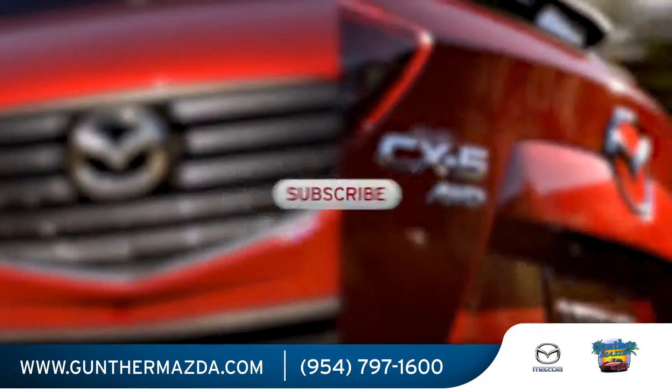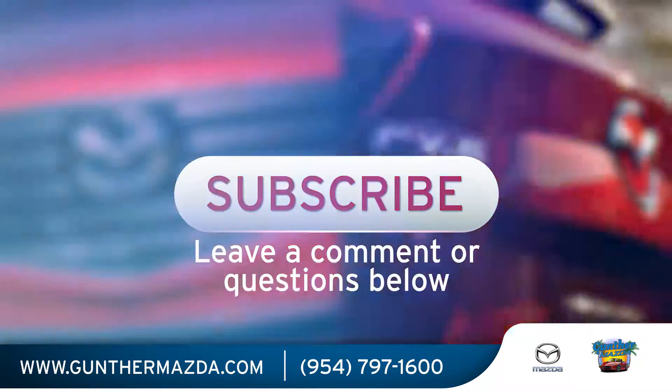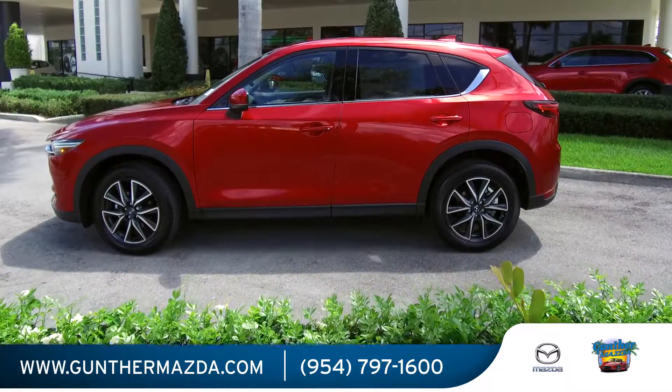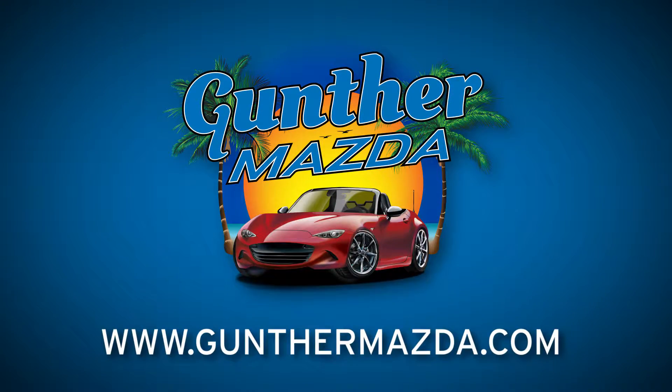For more Mazda videos like this one, please subscribe to our channel, or leave your comments or questions on the 2017 Mazda CX-5 below. Gunther Mazda in Fort Lauderdale has a huge selection of new 2017 Mazda CX-5s in stock, ready for you to test drive and take home today. So like this video and visit us at GuntherMazda.com. For car buying done your way, you've got to get to Gunther.